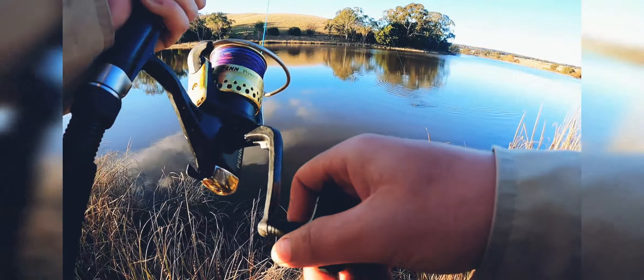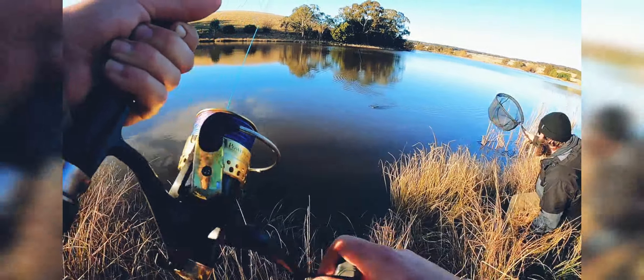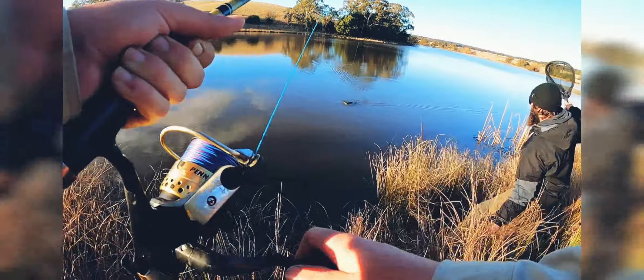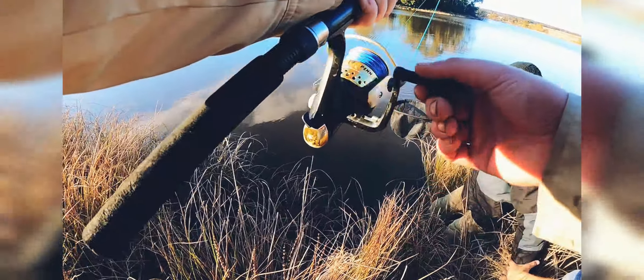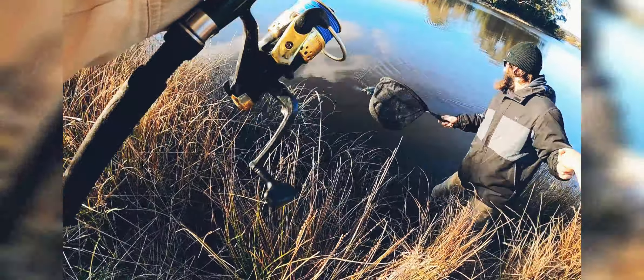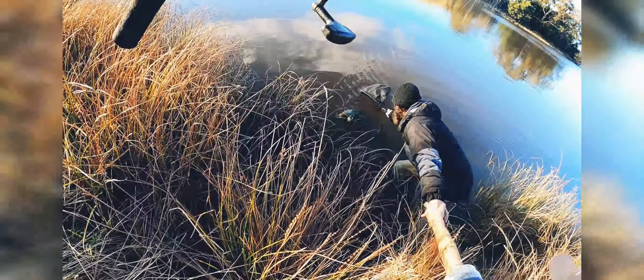Oh yes it is! I've got grippers — get him with the grippers. Oh guys, I'm so glad I left the camera on and I've got it on record.